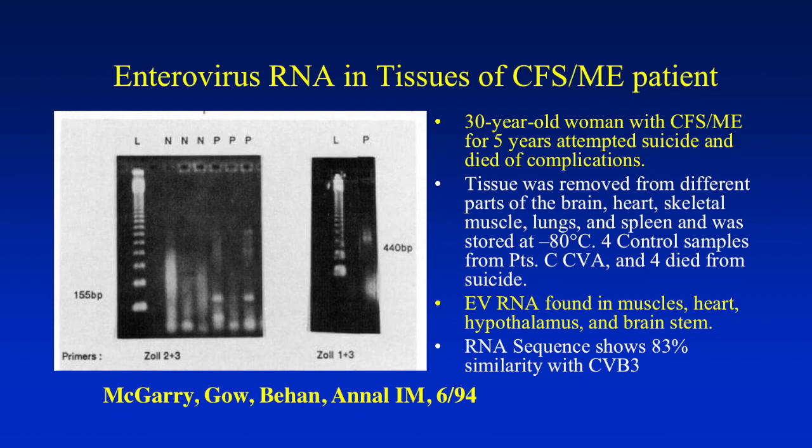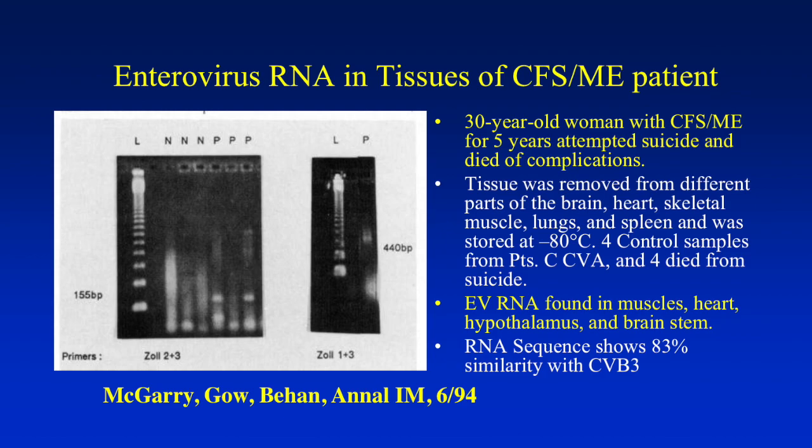This is a study I must mention. This was an unfortunate patient with chronic fatigue syndrome for five years who attempted suicide and died of complications. The tissues were removed pre-mortem and from various parts of the body. RT-PCR was done compared to four control samples from CVA patients and four psychiatric patients who died of suicide. There is definite amplification of RNA in the lane labeled 'patient,' not seen in the lane labeled 'normal.' Enteroviral RNA was found in muscles, heart, hypothalamus, and brainstem. The RNA sequence showed 83% homology to Coxsackie B3. Even though this is only one case, this tells you the virus can be there.